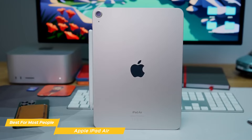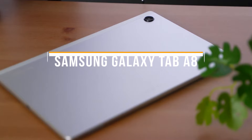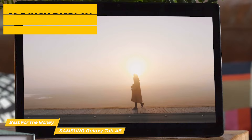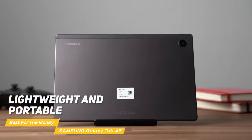Next up on the list is the Samsung Galaxy Tab A8, my choice for the best tablet for the money. This budget-friendly tablet packs in a ton of features and performance, making it a great choice for anyone looking for a new tablet without breaking the bank. The Tab A8 has a 10.5-inch display with a resolution of 1920x1200, which gets the job done and makes reading, watching videos, or browsing the internet a pleasant experience. The tablet is also very lightweight and portable.